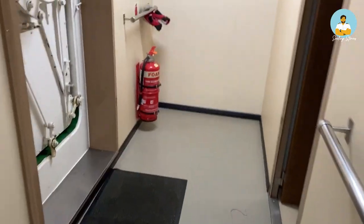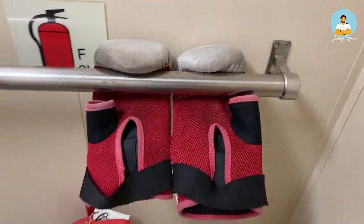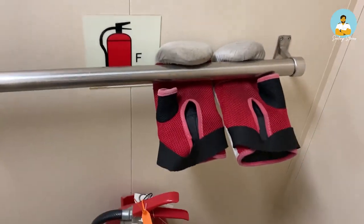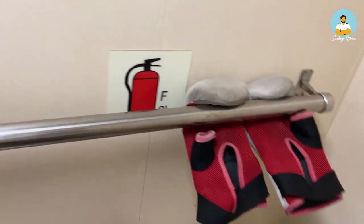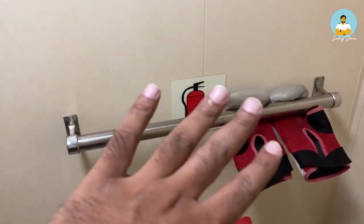Here's an interesting thing: the captain before last was a big fan of boxing, so there used to be a punching bag here along with gloves. The punching bag is gone, but the gloves are still there. Anyway, let's move on to the deck below.